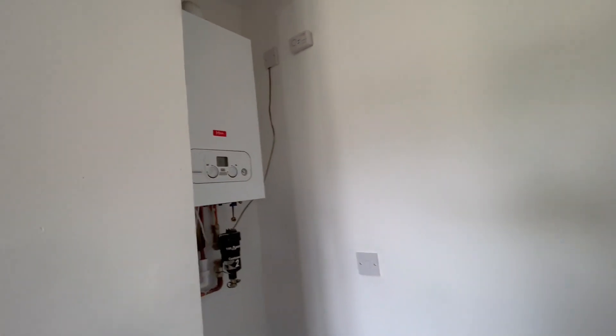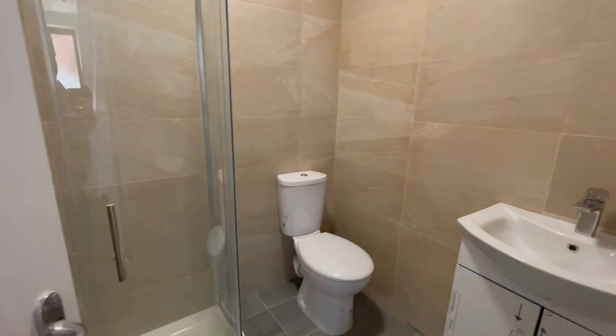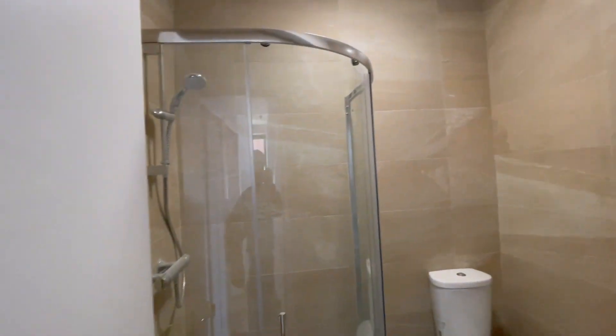You have a combi boiler. There will be a washing machine and a fridge going in here, with the washing machine in the hallway. Downstairs, we have a shower, WC and a sink. It's fully tiled with a freestanding shower.